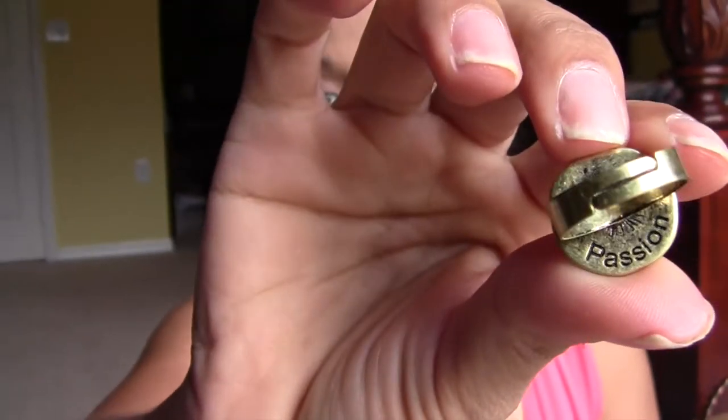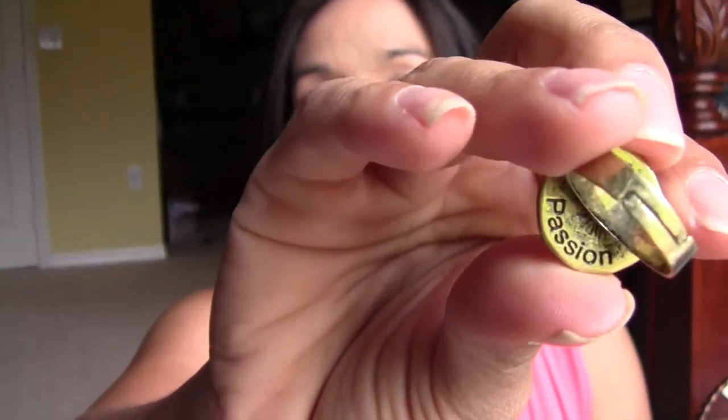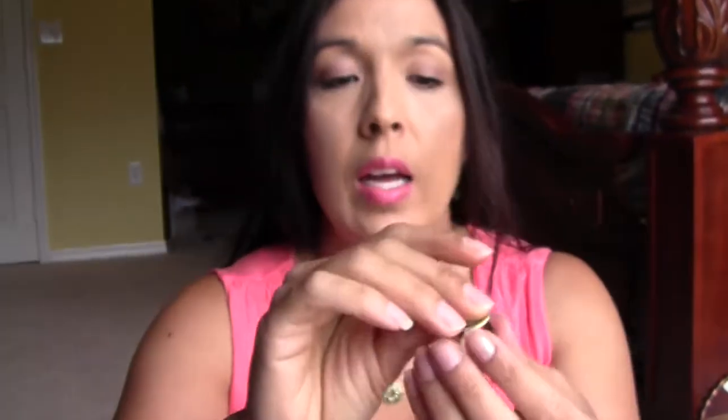On the backside of all of the pieces it has the word "passion" on it, which is really nice. You can see that the ring kind of expands, so if your finger's a little bit bigger you don't have to worry. I have it on this finger — it's a little bit loose — but it fits nice and snug on my ring finger, which I prefer.